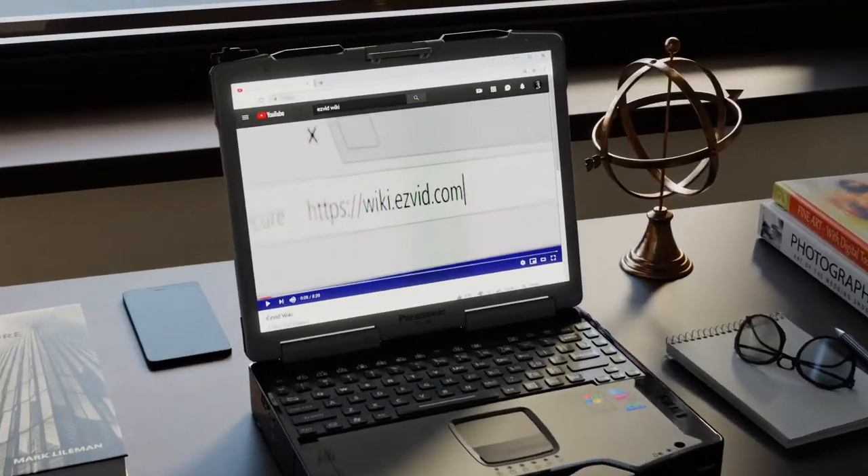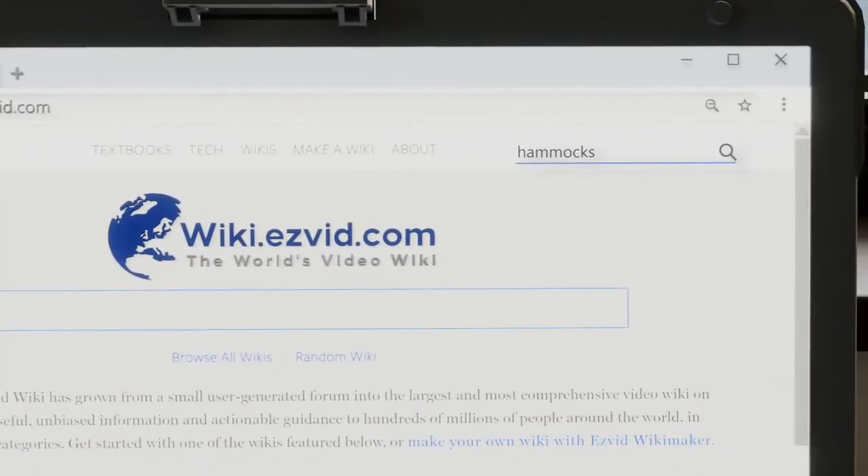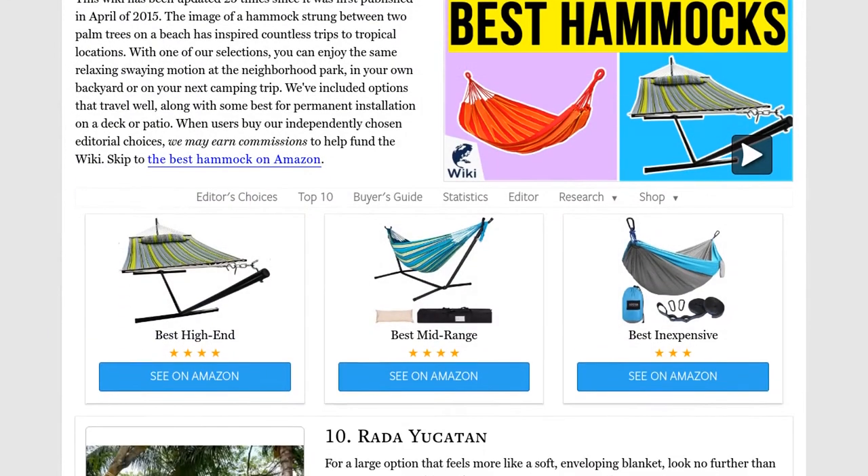Our newest choices can only be seen at wiki.easybids.com. Go there now and search for hammocks, or simply click beneath this video.